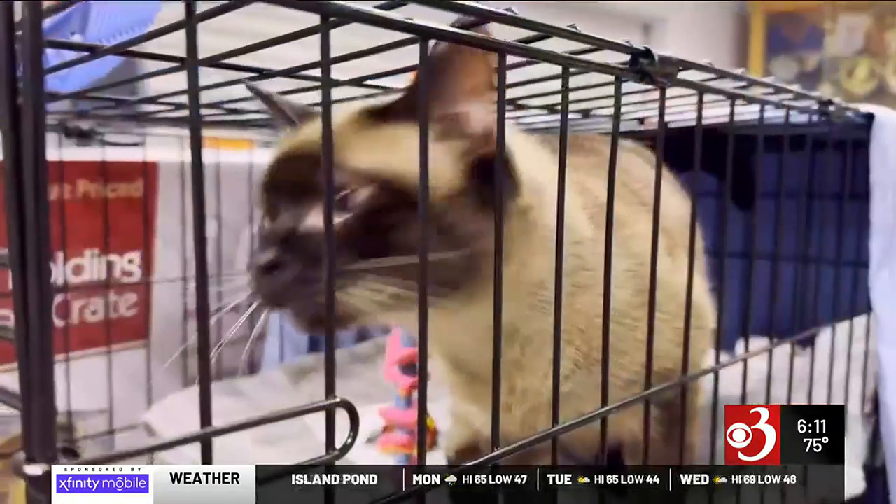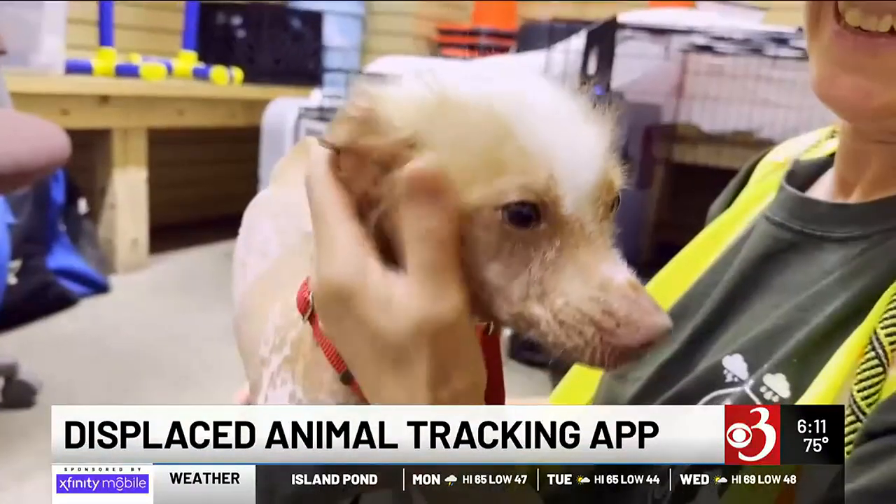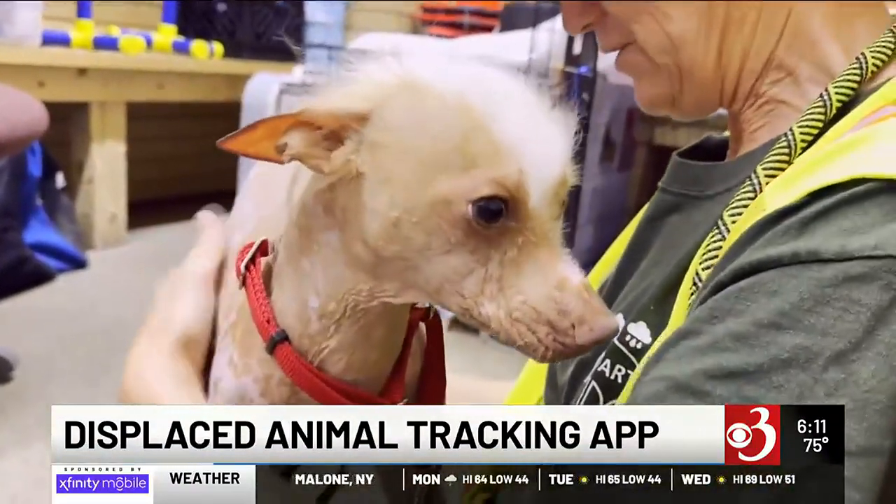Volunteers with the Vermont Disaster Animal Response Team are using an app to help take care of displaced pets. The Berry Ice Rink was opened as a pet shelter from flooding, where volunteers take care of pets for displaced people so they don't have to worry.